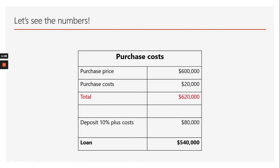Now it's all about the numbers. Looking at the numbers based on the real purchase situation: purchase price at the time was $600,000, about $20,000 for purchase costs — stamp duty, solicitors costs etc. — so total funds required $620,000. I put in a 10% deposit plus costs, $80,000, which left me with a loan balance of $540,000.